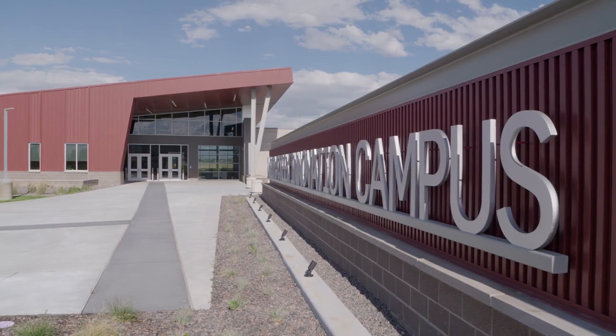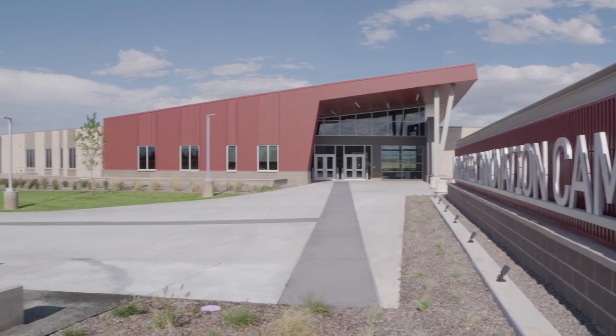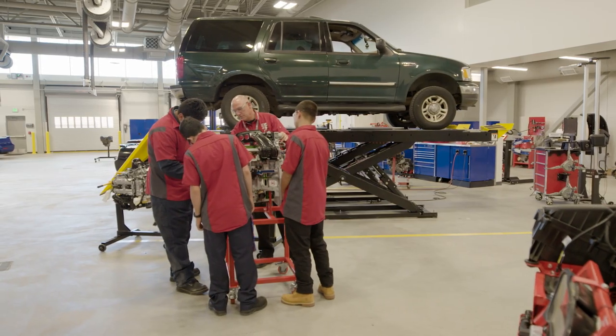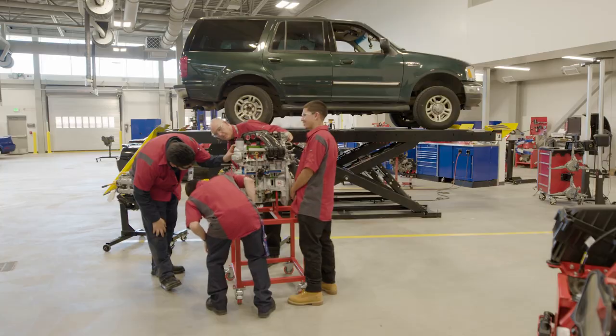The Cherry Creek Innovation Campus is a building that encompasses eight different pathways. It's a CTE building, which means Career and Technical Education, for kids that can earn industry certifications as well as apprenticeship and internship opportunities.